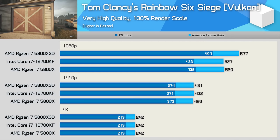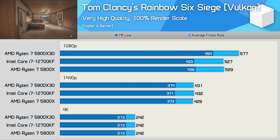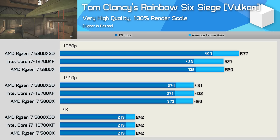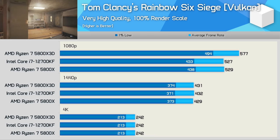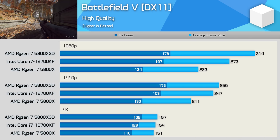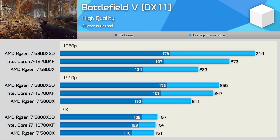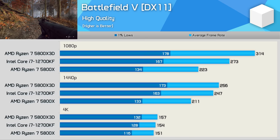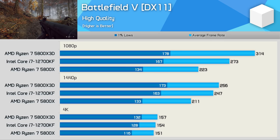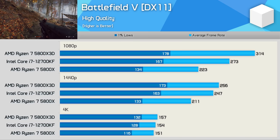The 5800X and 12700KF are neck and neck in Rainbow Six Siege, with both just shy of 530fps on average at 1080p, making the 5800X 3D up to 13% faster at this resolution. By 1440p, we are entirely GPU-bound with the RTX 3090 Ti. Moving on to Battlefield V, the Core i7-12700KF finds itself positioned between the 5800X 3D and 5800X. At 1080p, it improved average frame rate performance by 22% over the 5800X while trailing the 3D model by a 13% margin — an impressive result overall for the Core i7-12700KF.